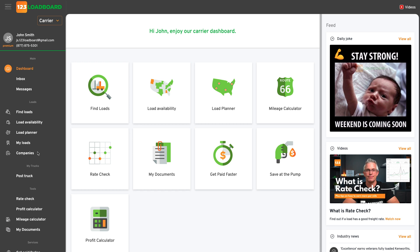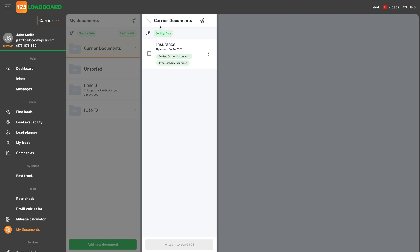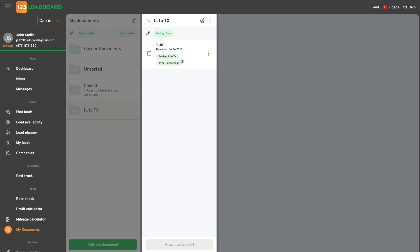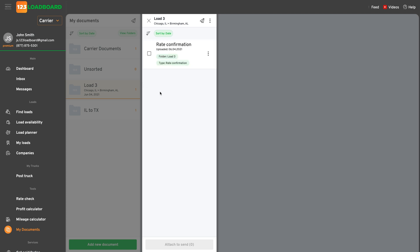Once logged into your account, open the My Documents tool available on the left navigation menu under the subsection labeled Tools. Once the tool opens, the resemblance to our mobile app interface is immediately obvious. This is intentional, so that once you know one platform, you know the other. You'll see the folder structure and uploaded documents are fully synchronized between platforms, which makes this tool great for multi-device use. The insurance liability document that we uploaded earlier in this video appears in our Carrier Documents folder. Similar to our mobile app, you will see that you can also send and perform other actions. The fuel receipt we uploaded is also nicely stored in the Illinois to Texas folder, just like it was on the mobile app.